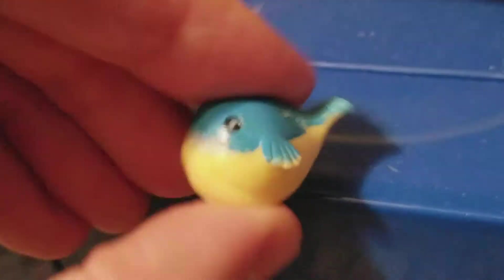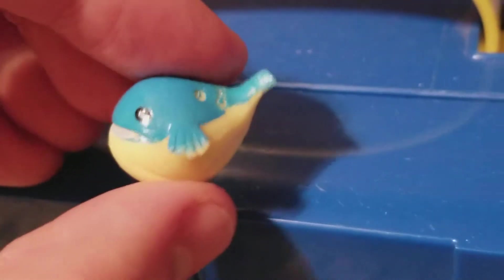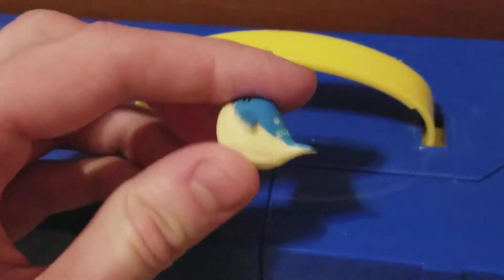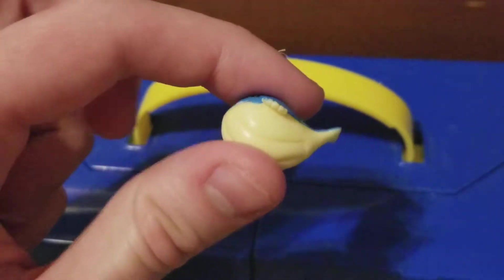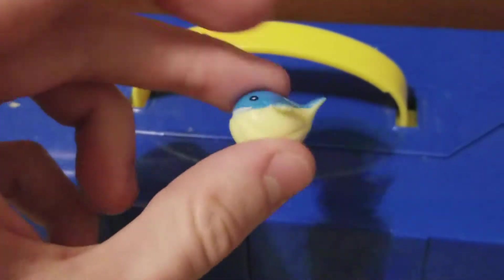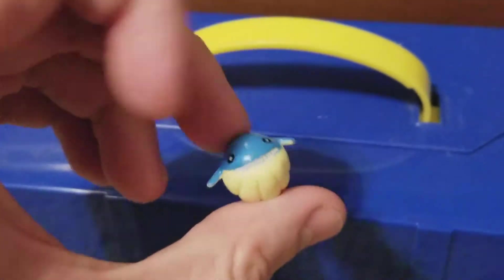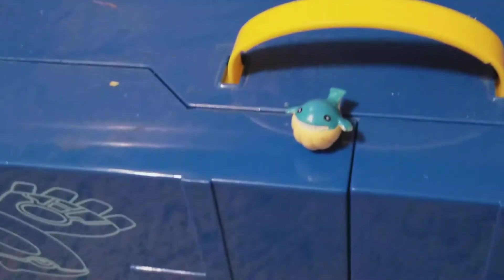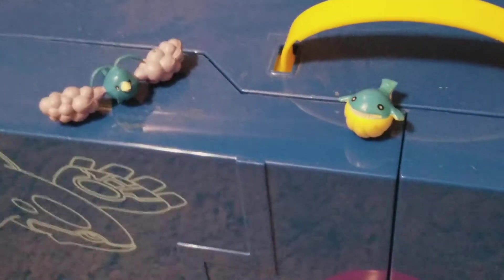Wailmer doesn't even have a tail — well, it does, but it's just a little one attached to the body. That's why I wasn't sure at first if it was a Wailord or Wailmer, because it has the body of a Wailord but the mouth and face of a Wailmer, and the flippers too. But I'm pretty sure for the most part this is a Wailmer, and it is kind of funny.